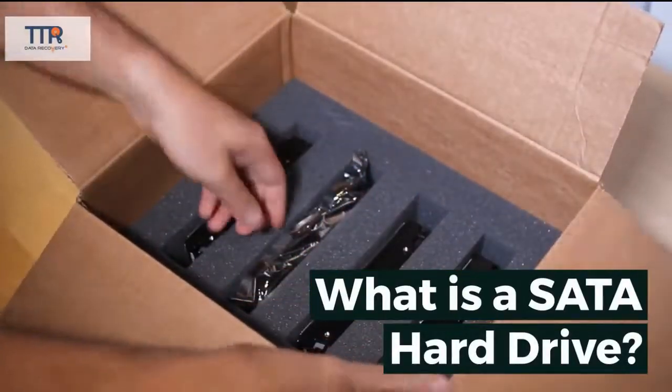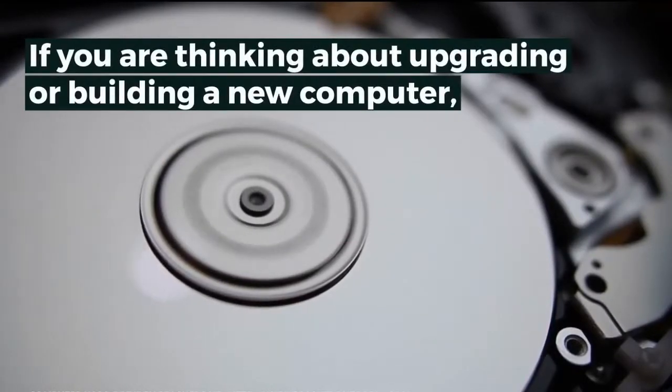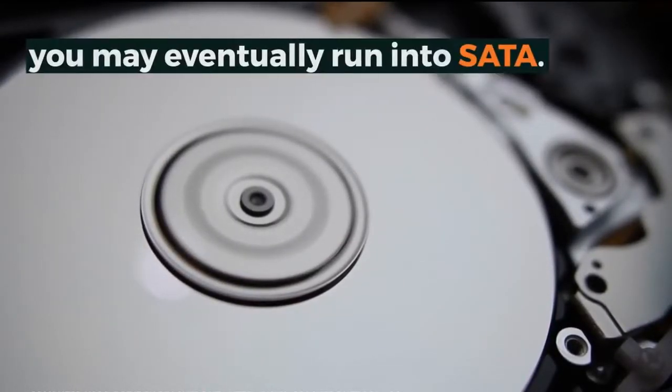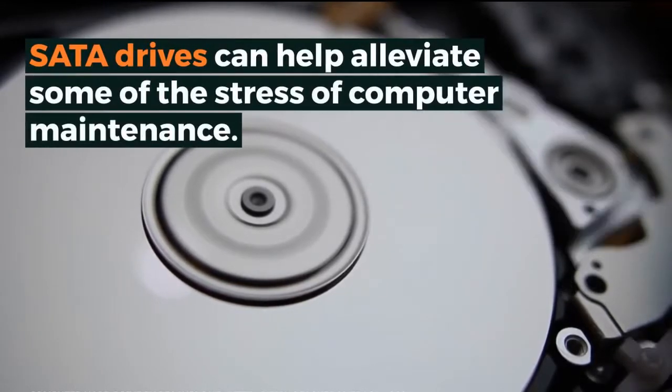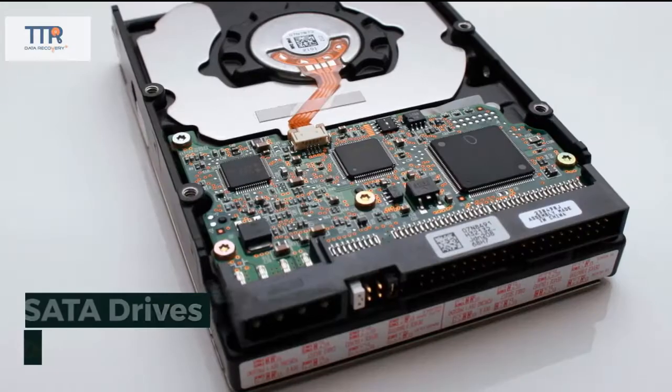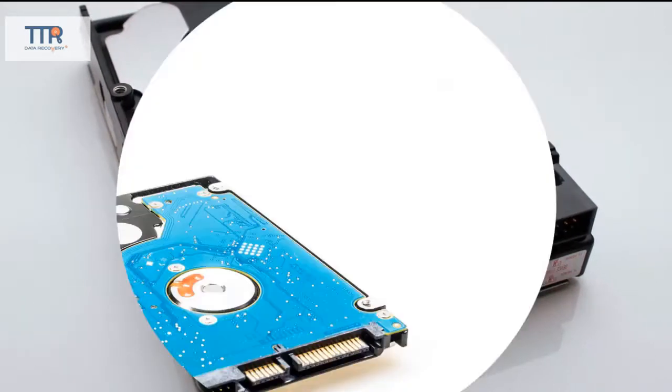What is a SATA hard drive? If you're thinking about upgrading or building a new computer, you may eventually run into SATA. SATA drives can help alleviate some of the stress of computer maintenance. SATA drives are reliable and proven technology. They are perfect for non-demanding use.